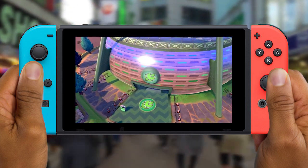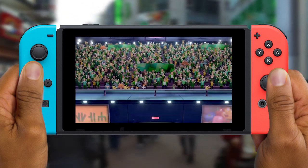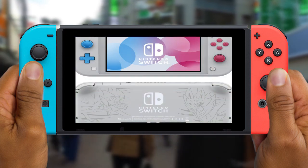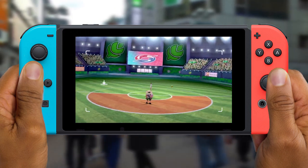Speaking of Pokémon Sword and Shield, they're also releasing an exclusive gray Nintendo Switch Lite which is going to feature the Pokémon from Sword and Shield — the legendaries Zacian and Zamazenta — on the back of the device.